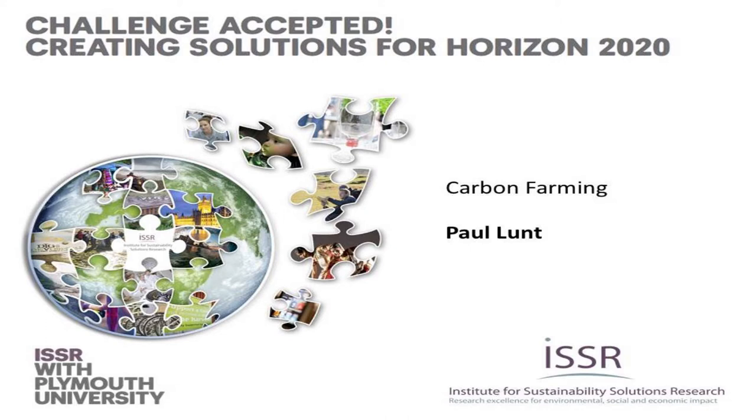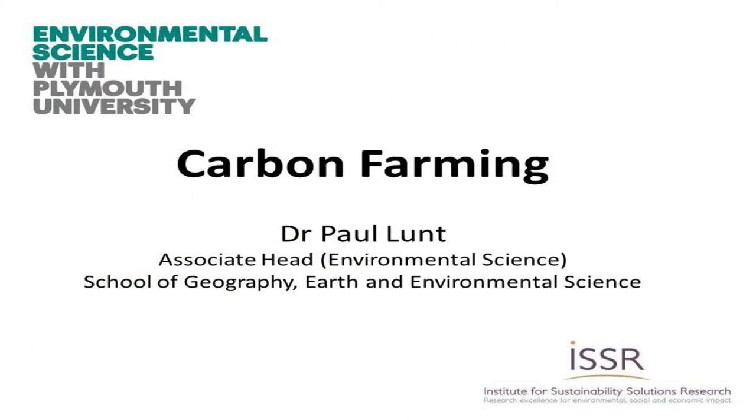Thank you very much. I'm going to try and give you positive solutions. I'm going to be talking about carbon farming and in particular in relation to a method for carbon capture and storage. I'm going to take you on a little bit of a global to local journey.